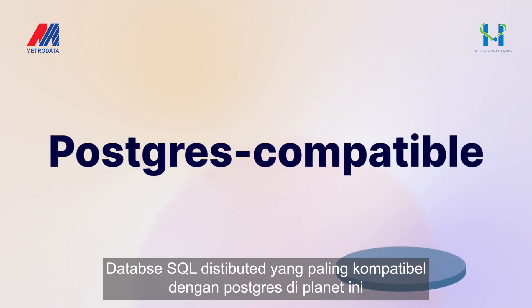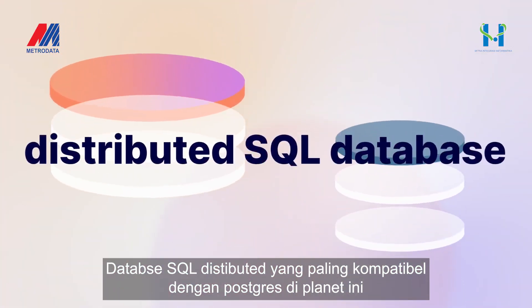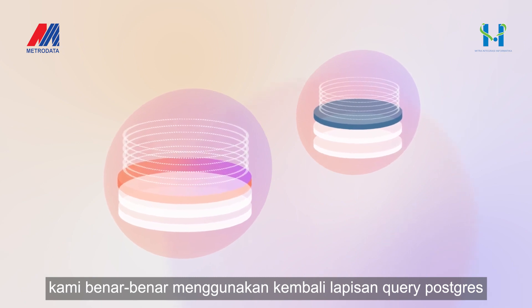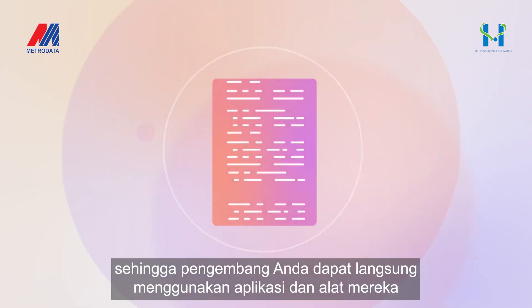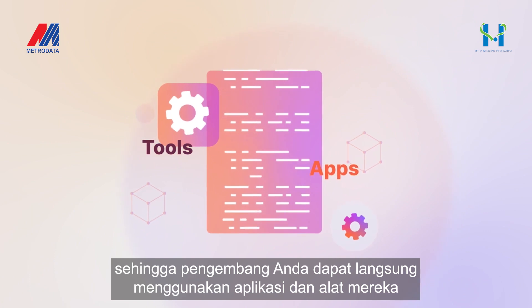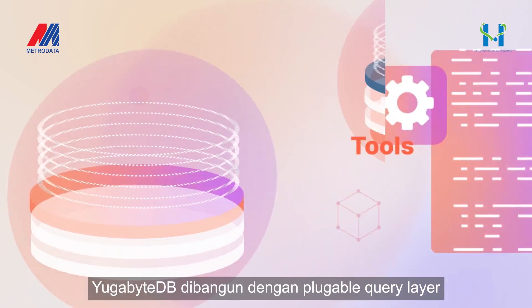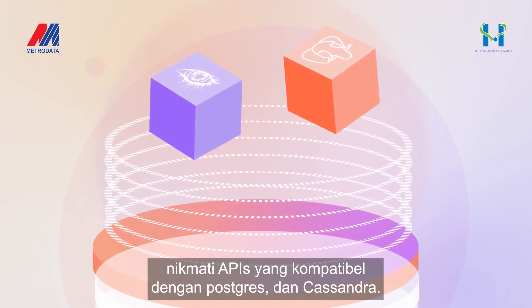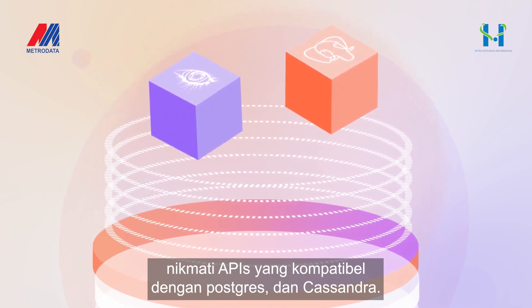The most PostgreSQL-compatible distributed SQL database on the planet. We literally reuse the PostgreSQL query layer, so your developers can get going immediately with their apps and tools. YugabyteDB is built with a pluggable query layer — enjoy both PostgreSQL and Cassandra-compatible APIs.